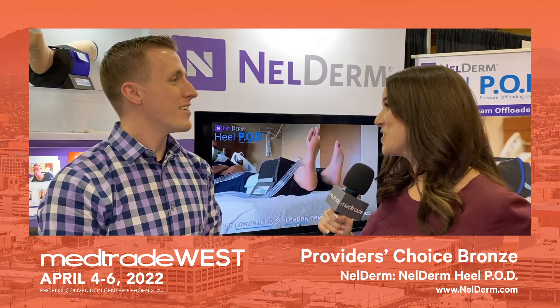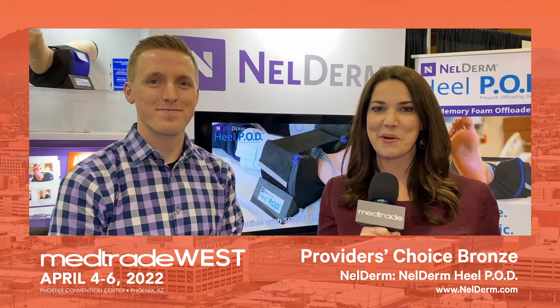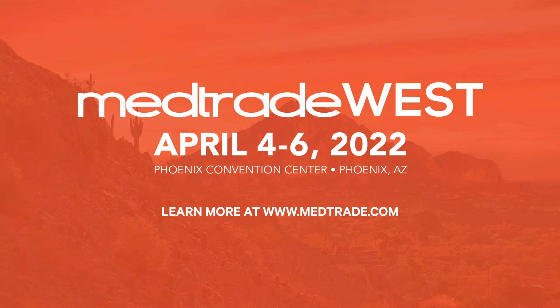Congratulations once again, Kevin. And thank you very much for watching. This has been Christina Morrison coming to you from MedTrade West in Phoenix. Thank you.